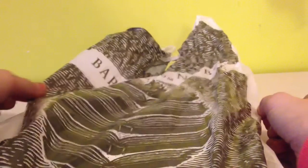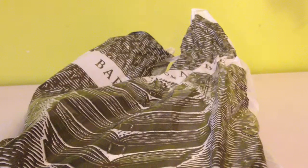Hey there guys, so if you can't tell by the bag, I went to Barnes and Noble and I'm going to show you what I got. So let me just take out what I got from the bag.